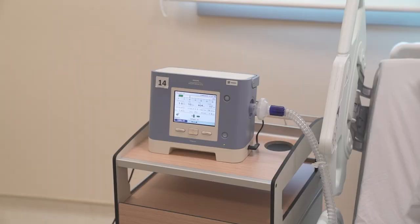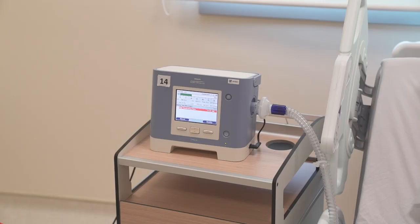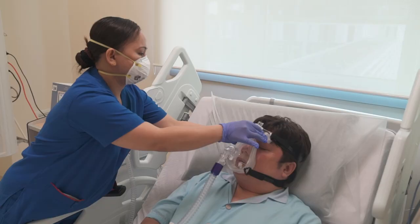Trials began in April when 21 COVID-negative patients with chronic but stable respiratory conditions were placed on the pilot. During that time, the team saw 95 alarms, and seven of those alarms led to timely interventions by either the respiratory therapist or ward nurses.